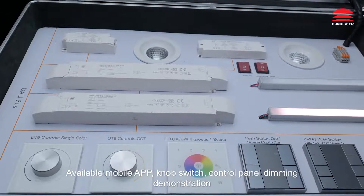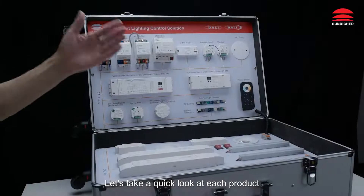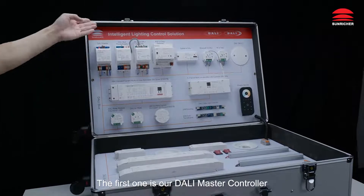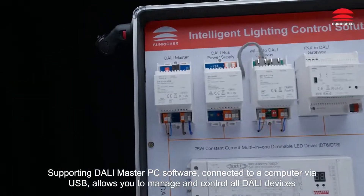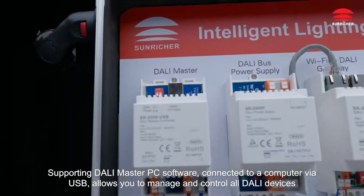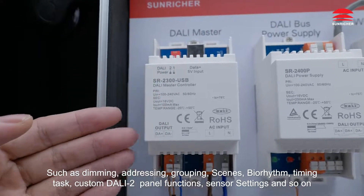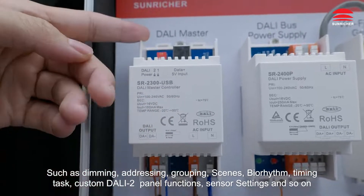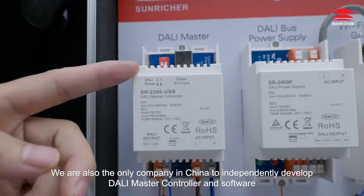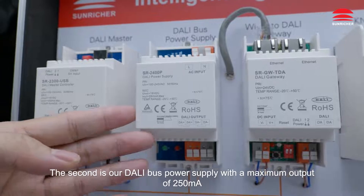Available Mobile App, Knob Switch, and Control Panel Dimming Demonstration. Let's take a quick look at each product. The first one is our Dolly Master Controller, supporting Dolly Master PC software, connected to a computer via USB. It allows you to manage and control all Dolly devices, such as dimming, addressing, grouping, scenes, biorhythm, timing task, custom Dolly two-panel functions, sensor settings and so on.